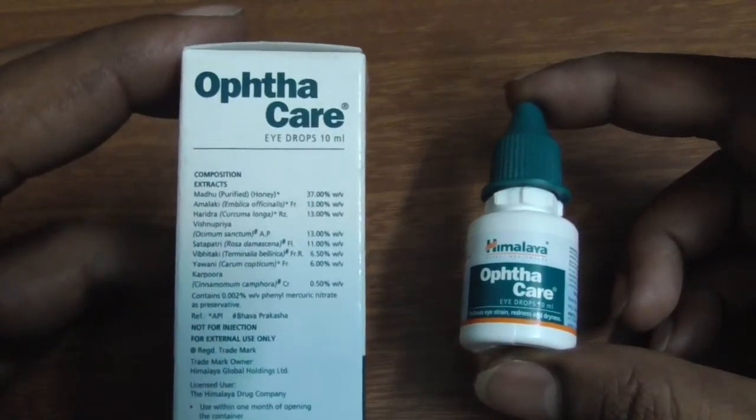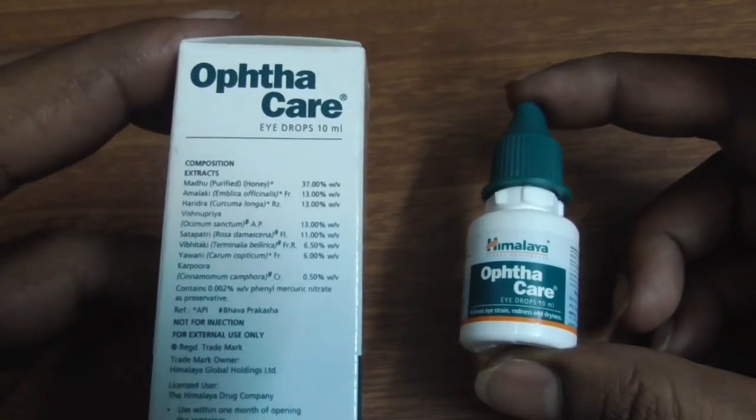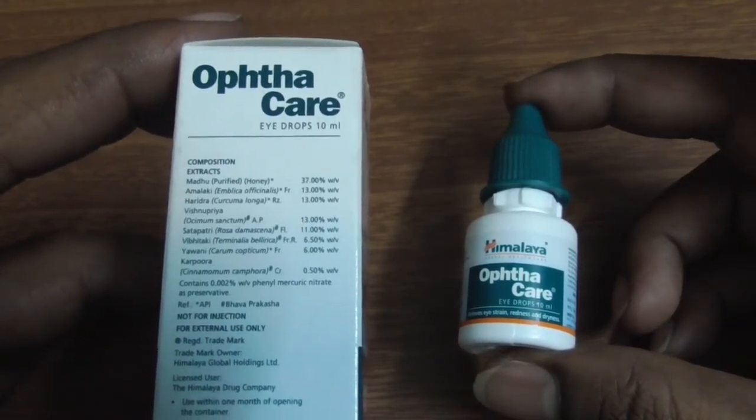Himalaya OptaCare Hydrops contains honey, amlaki, tulasi, haritra, sataprati, vipritaki, yamani, and kakura.